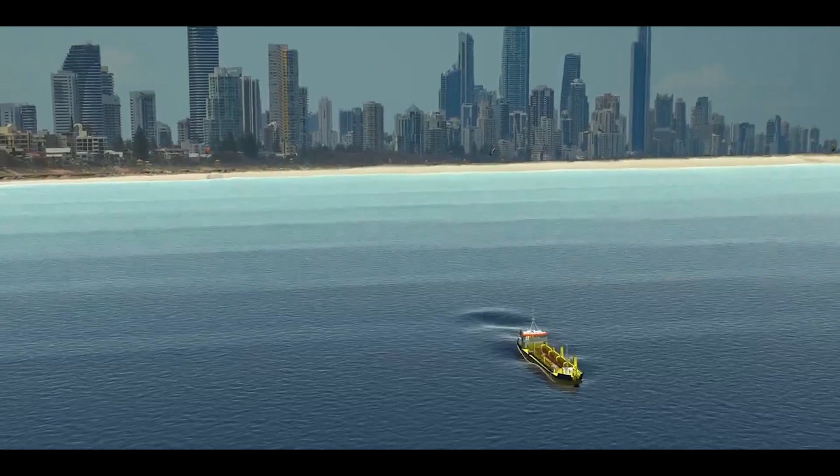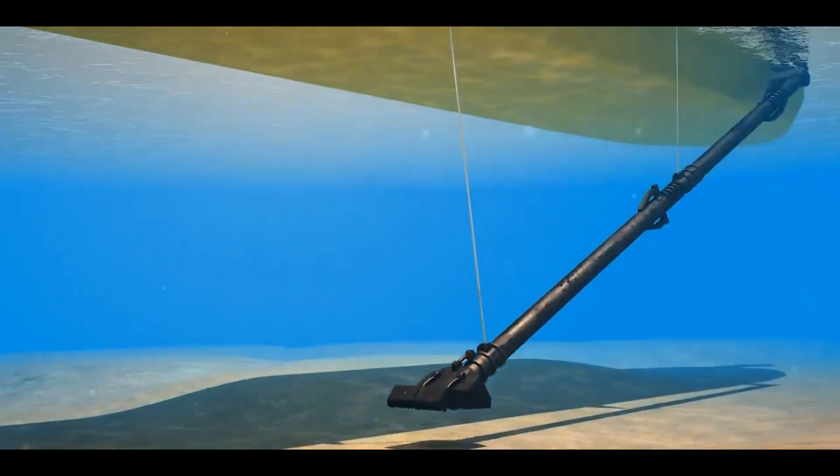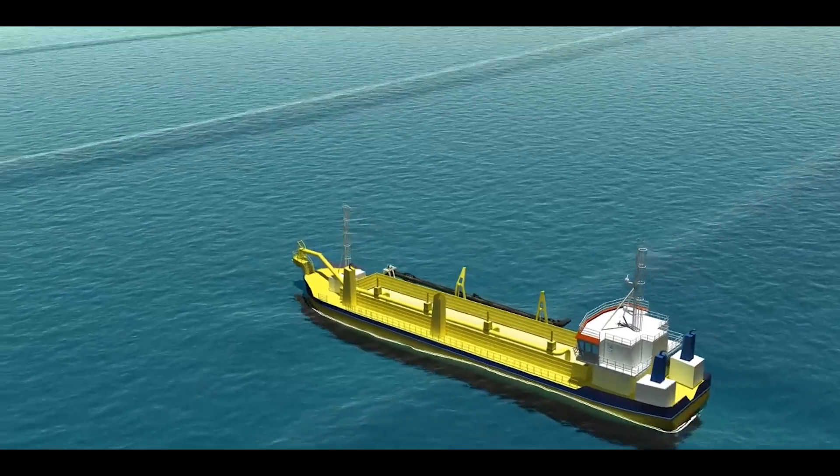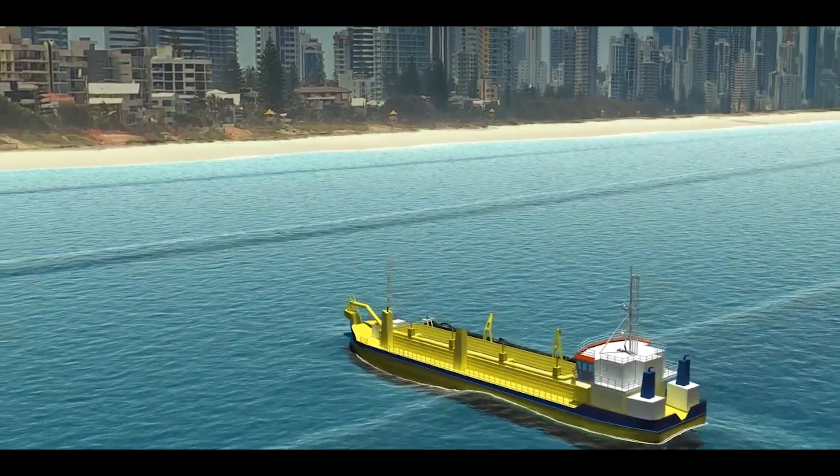The solution involves a specialised dredge vessel that will transfer sand from deeper water offshore and place this sand around the wave breaking zone. This nearshore beach nourishment technique has a proven successful history on Gold Coast beaches. The sand will be collected from our offshore reserves and distributed around the wave breaking zone by bottom dumping or rainbowing.